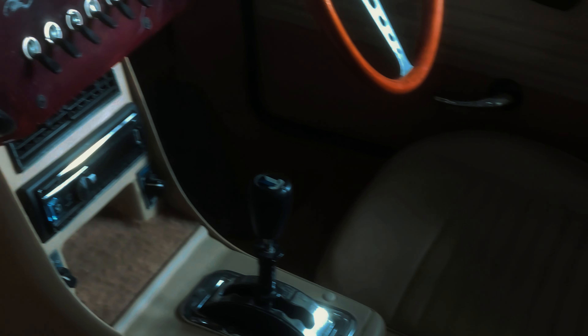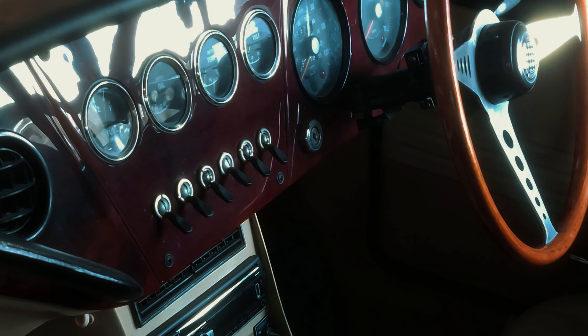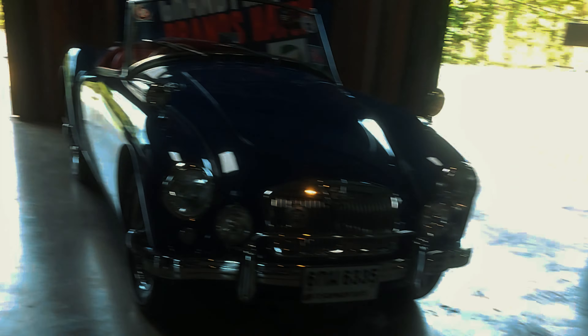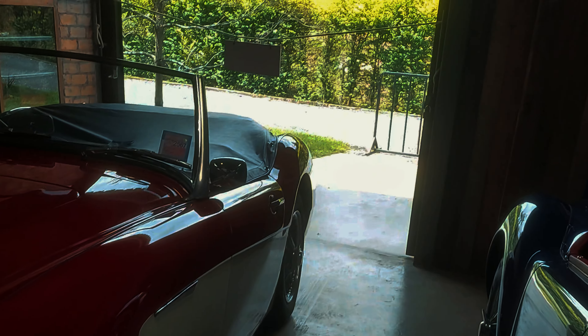Oh, that's so fabulous! Look at that — 007, eat your heart out. Fabulous. There's a beautiful dashboard. Oh my goodness, it's so cool.